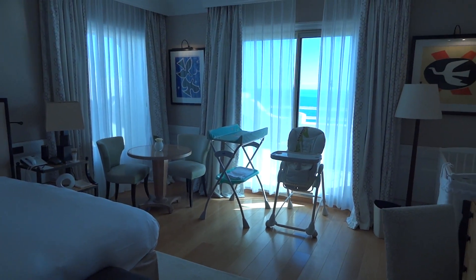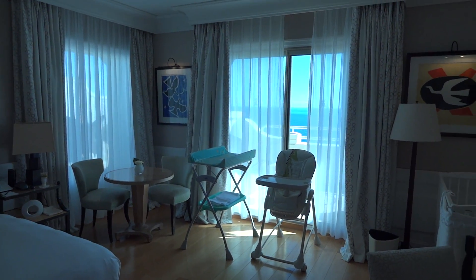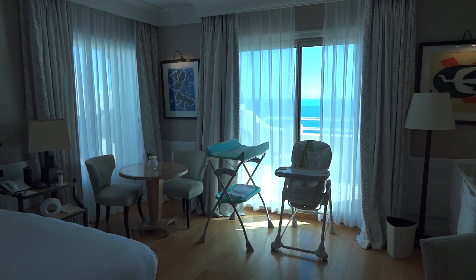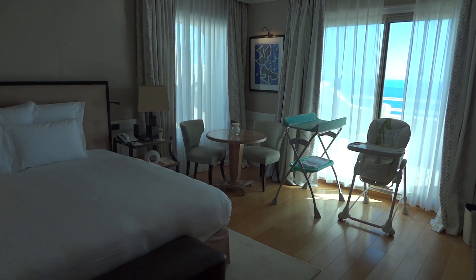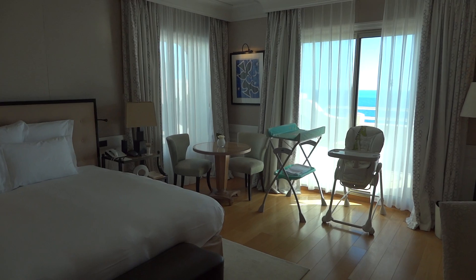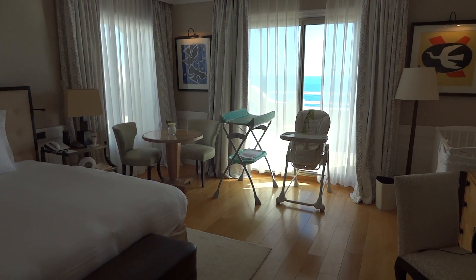Hello and welcome to the Rooftop Suite 402 at the Grand Hotel du Cap Ferrat, a Four Seasons property on the French Riviera. This is one of the property's signature suites, located at the top — the fourth floor of the old Grand Palace Hotel.